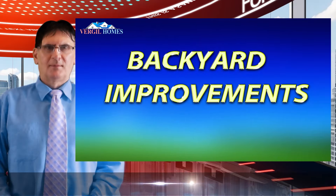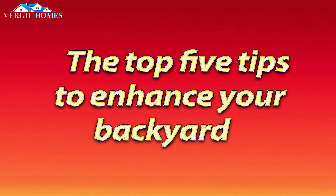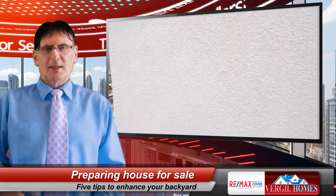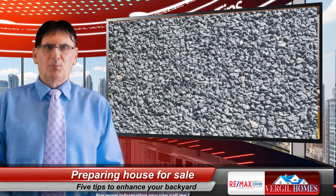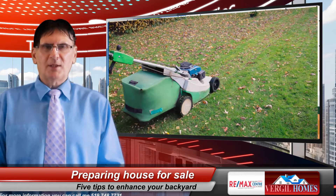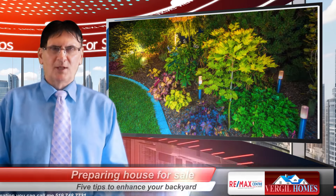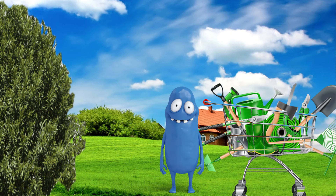Welcome to our channel. Today we're diving into the top five tips to enhance your backyard before selling your home. A well-maintained backyard not only boosts curb appeal, but also helps potential buyers envision themselves enjoying the space. From landscaping and repairs to creating functional outdoor areas, we've got you covered. Let's get started on transforming your backyard into a stunning oasis that can increase your home's value and appeal.